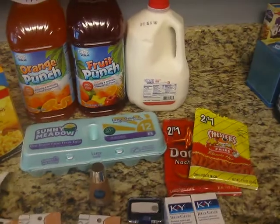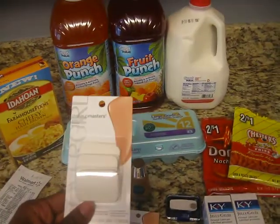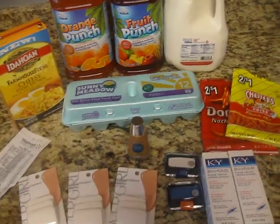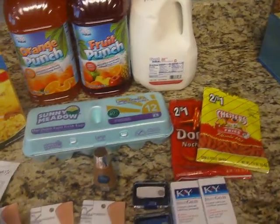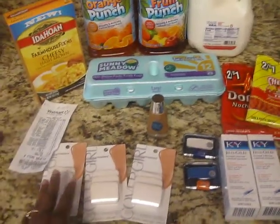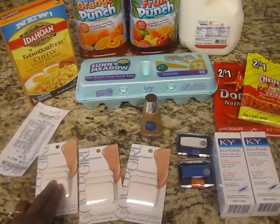Of course, everybody knows and loves the CoverGirl $8 coupon that's going to expire on the 31st. It's been hit and miss with me going to Walmart and trying to get the overage, just getting these because they're $2.94 each.